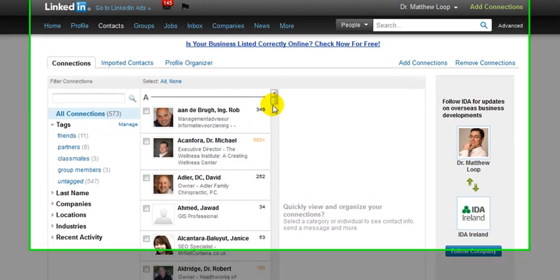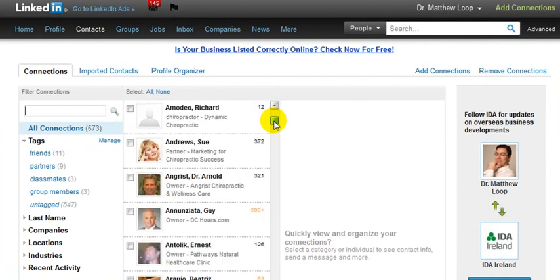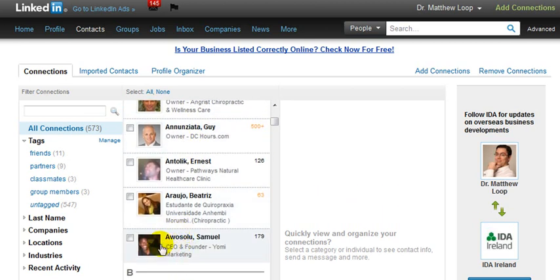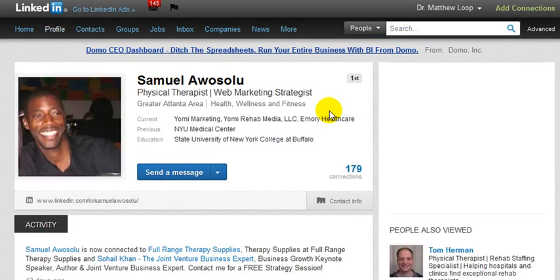Actively seek out profiles of interest and of course your business relationships that you already have on LinkedIn and start to endorse them. It means the world to them simply because as potential new patients, clients, or customers go to their profile, what they will be able to see is that this specific person is an expert in this area. So let's say I was going to go to this gentleman right here, Samuel, and go to his profile — I'm just going to take you as an example.